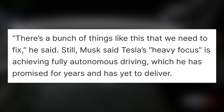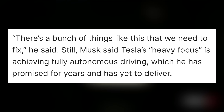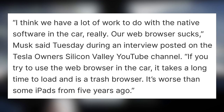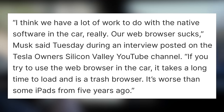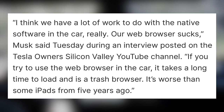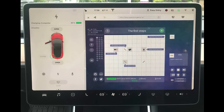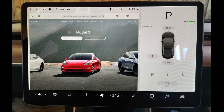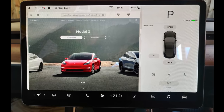He said: "There's a bunch of things like this that we need to fix, but our focus is on Full Self-Driving." At the same time, he talked about their internet browser and called it garbage, saying: "I think we have a lot of work to do with the native software in the car, really. Our web browser sucks. If you try to use the web browser in the car, it takes a long time to load and is a trash browser. It's worse than some iPads from 5 years ago." If you've used the web browser, you've definitely had this experience — it really just makes it pretty useless. So there are a number of software features and improvements we really want Tesla to bring out in 2023.